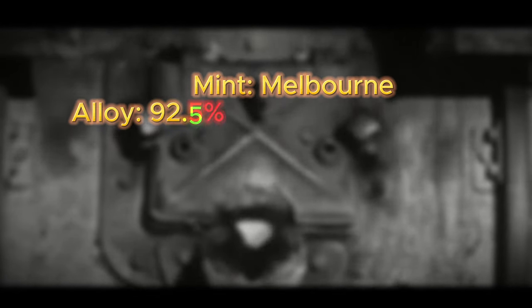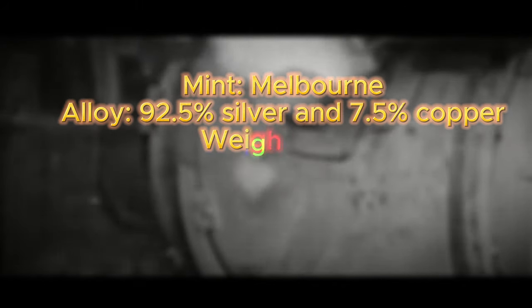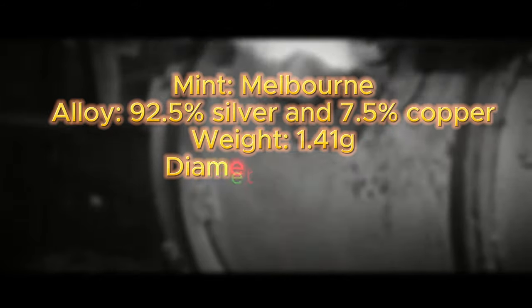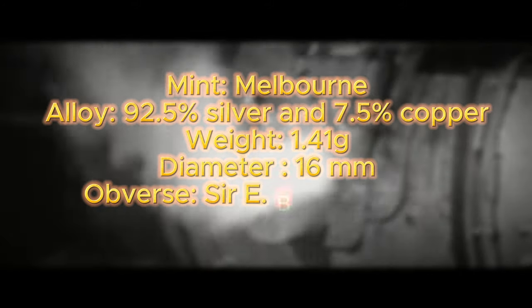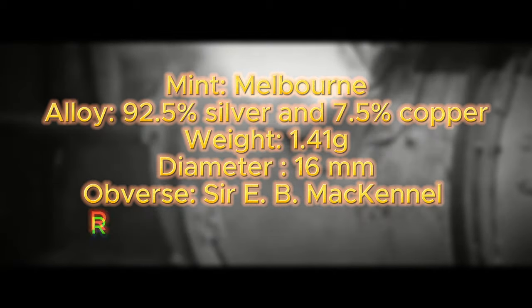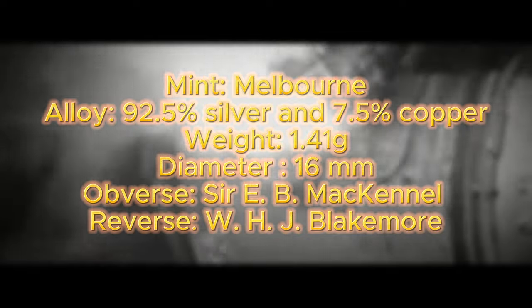The coin was minted at the Melbourne Mint and is composed of sterling silver — 92.5% silver and 7.5% copper. It has a weight of 1.41 grams and a diameter of 16 millimeters. The coin's obverse was designed and engraved by Sir E. B. McKennell, and the reverse was designed and engraved by W. H. J. Blackmore.